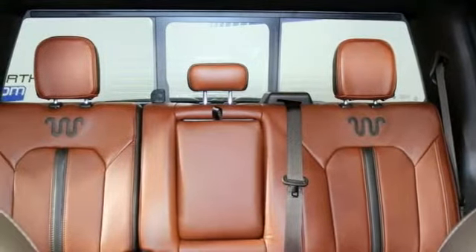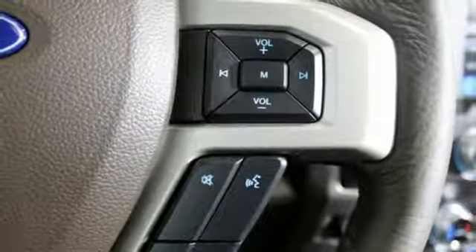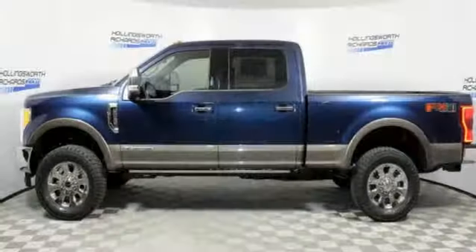Dual zone climate control, mirror mounted spotlights, firm suspension, configurable instrument gauges, and front heated and ventilated leather bucket seats.